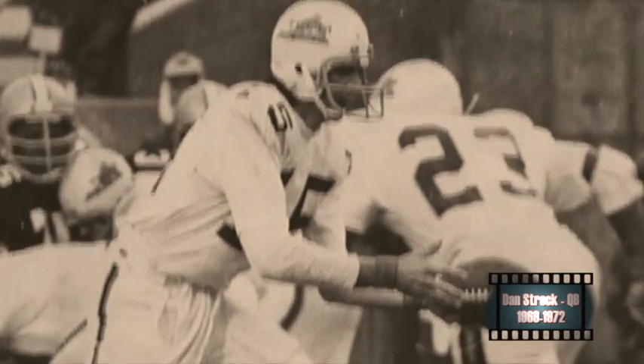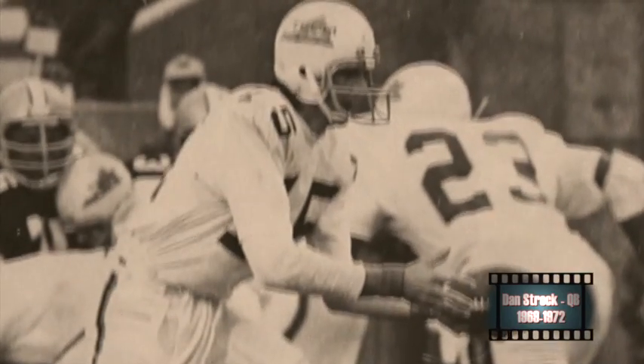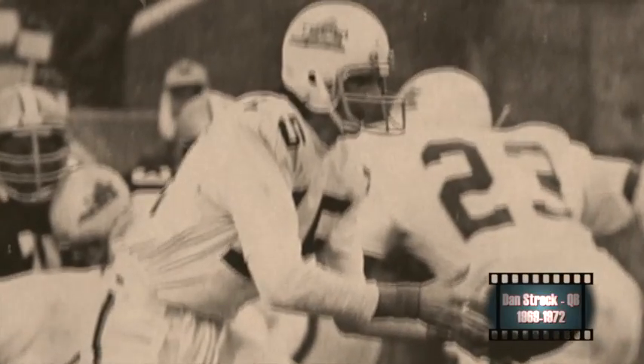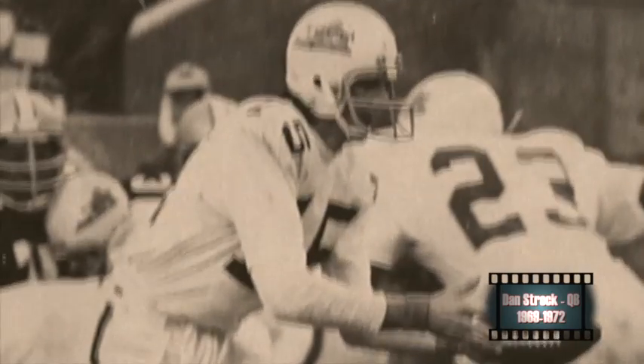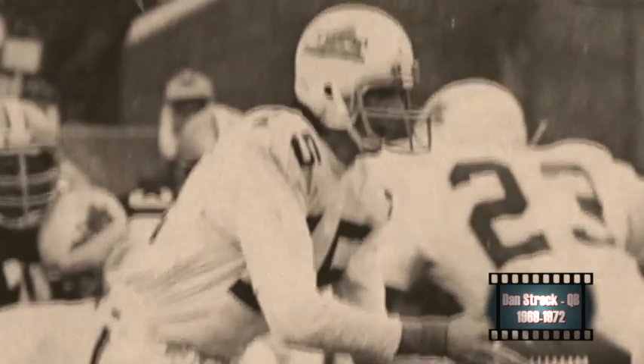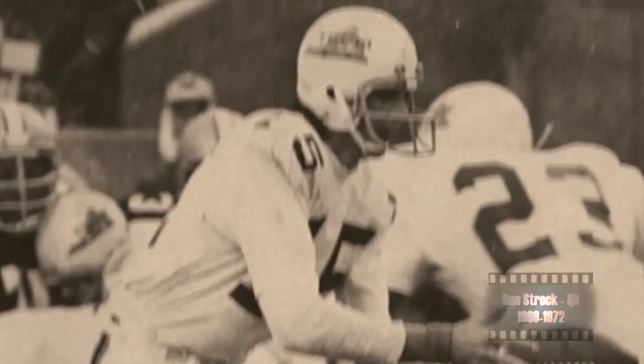Quarterback Dan Strzok was definitely a campus legend for Virginia Tech from 1969 to 1972. He still owns virtually most of Virginia Tech's passing records, led the nation as a senior in total passing yards and total offense, and finished ninth in the Heisman Trophy voting that year.